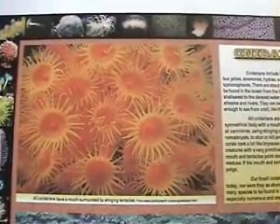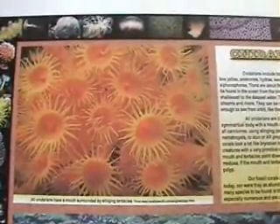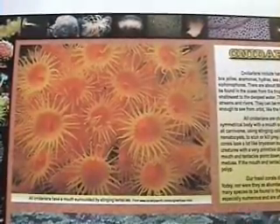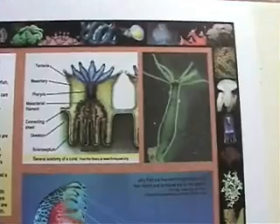There are 9,000 living species and they can be found in the oceans from the tropics to the Arctic, from the shallowest to the deepest water. The hydros also live in lakes, streams, and rivers.